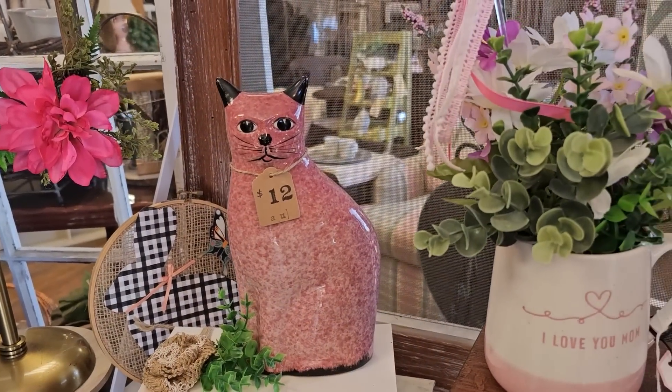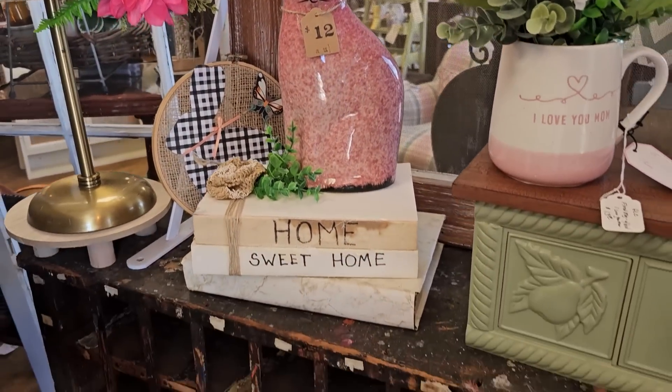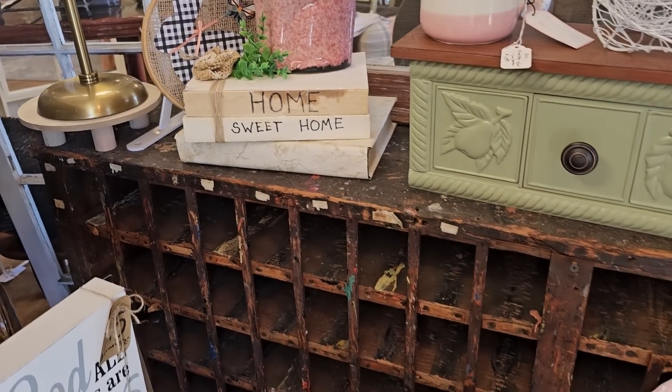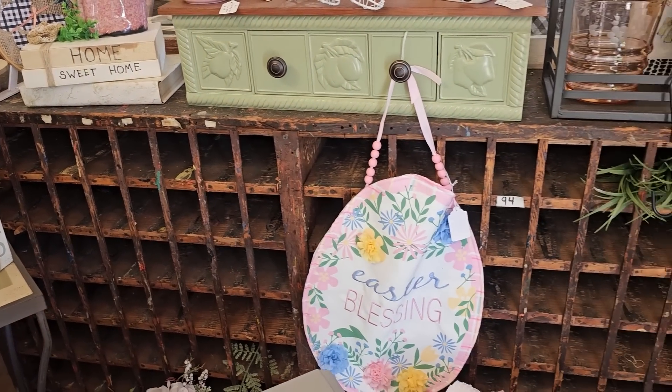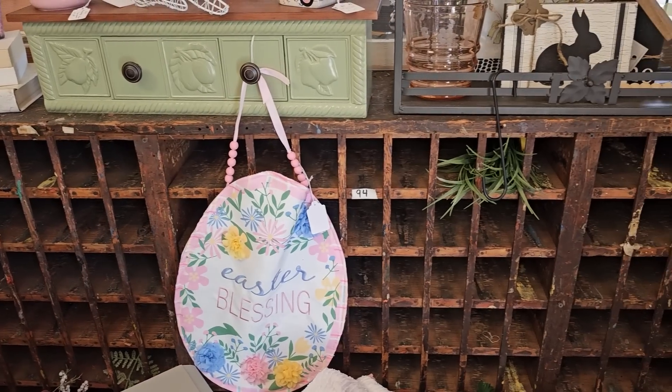I wanted to show you this — this cabinet is not for sale but I just thought it was really unique. They said it came out of an old factory; I think they had paint samples in it. I love that.